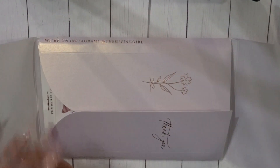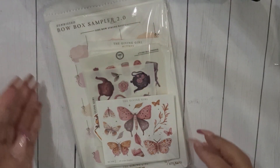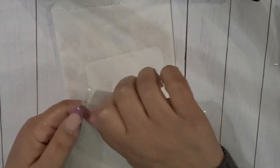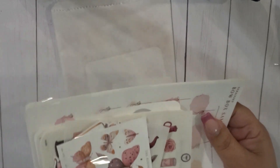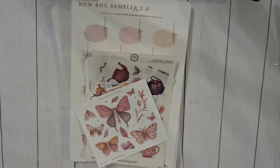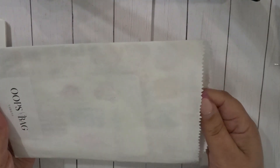Next up is The Giving Girl. She was having a sale I didn't realize was happening. Her packaging is always super cute. I went in because I love her bowstring boxes — I use them to mark work. She mentioned she wasn't going to be making those anymore, so I decided to bite the bullet and get what I can. She also had an oops bag that I decided to check out.